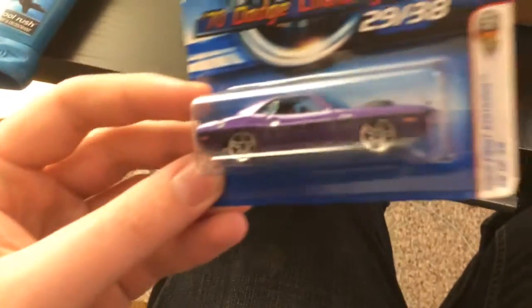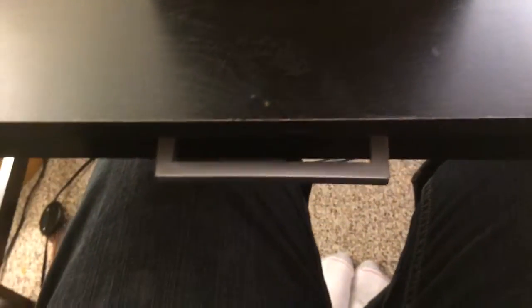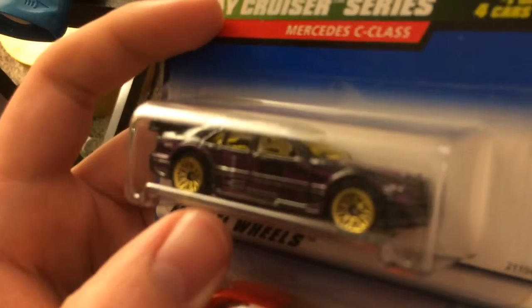1973 Challenger Hemi — this is actually a nice color, purple. This one's nice, I've never seen this casting — Mercedes C-Class. That is awesome. I've never seen that one; I know they don't make very many.